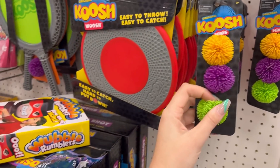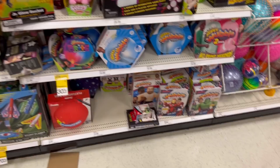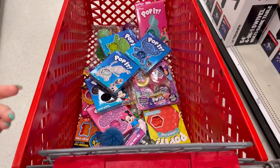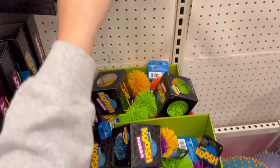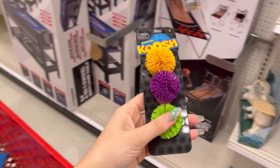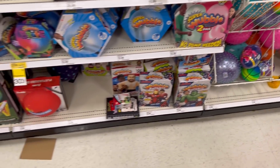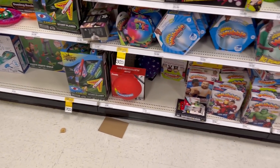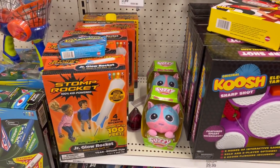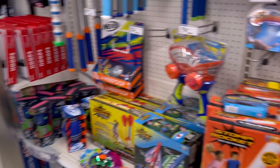Minis. Make sure you guys check out this section for hidden fidgets. Girl, you coming home with me? The mini koosh. Mini koosh — that is so fun. Swoosh, swoosh, swoosh. Wow. Wubble bright light up. I'm officially in fidget heaven.